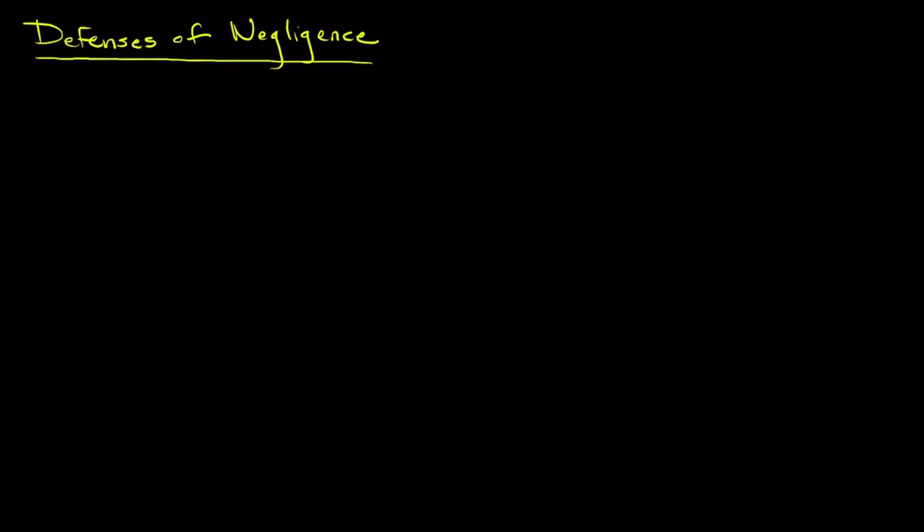So in this lecture, we're going to explore some of the defenses that can be raised in a negligence claim and examine the notable case of Liebeck versus McDonald's, which we introduced in our last video. Before we discuss the defenses, just a quick overview of the case that is the focal point for this lecture, which is Liebeck versus McDonald's restaurants.